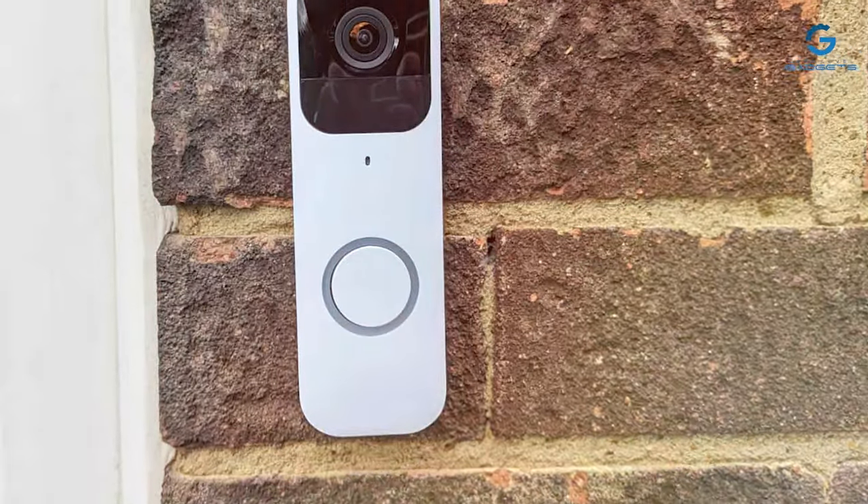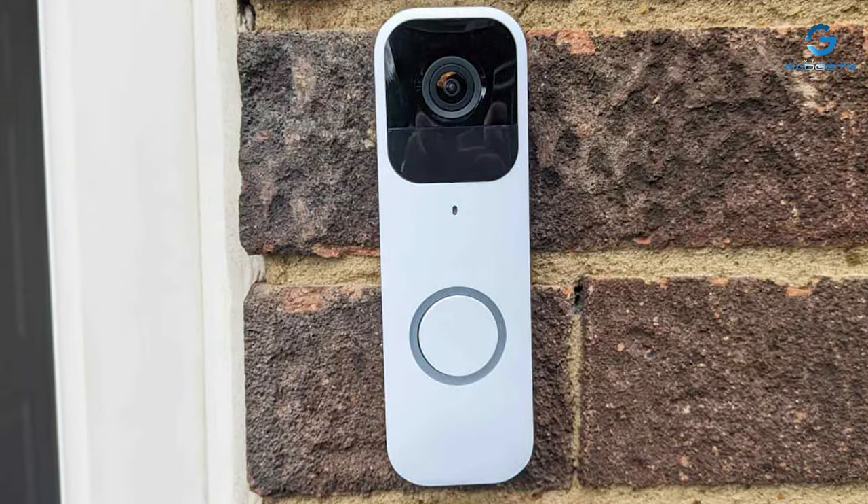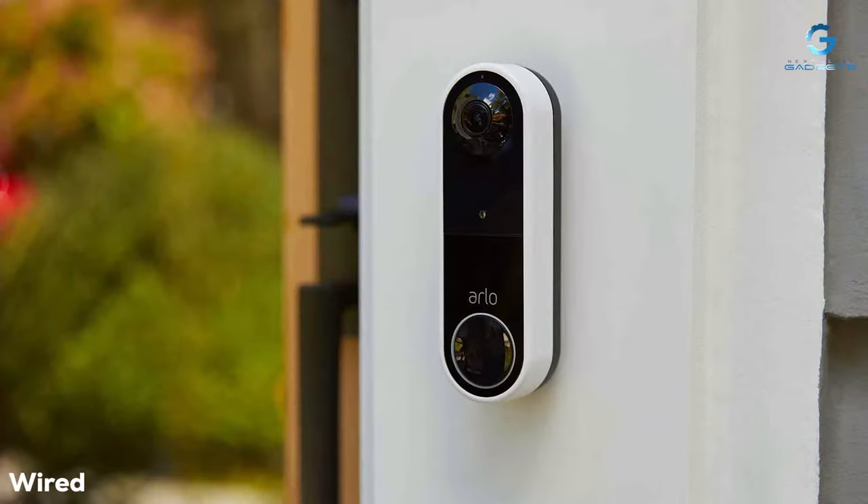It's backed by a warranty for added peace of mind. If you're looking for an affordable and eco-conscious choice for home security, the Certified Refurbished Blink Video Doorbell is worth considering.